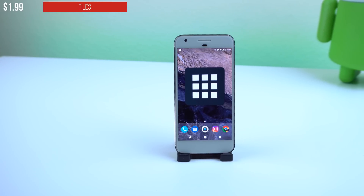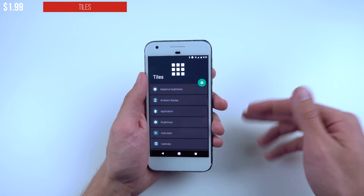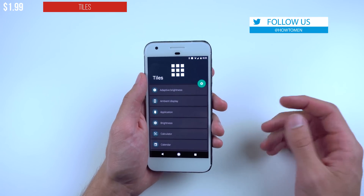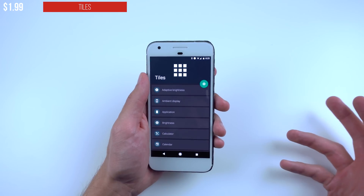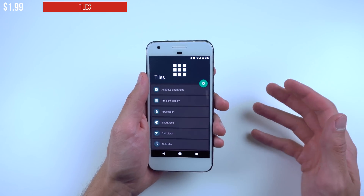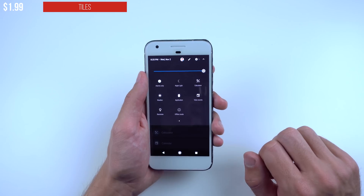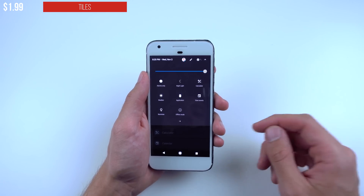Tiles is the next app. It's $1.99 in the Google Play Store, but I'll be giving away 10 promo codes to get it for free — just follow my Twitter at HowToMen and I'll be direct messaging the winners. This app makes use of the new Quick Settings API on Android Nougat to bring you even more quick settings toggles that you wouldn't normally see on a regular Marshmallow or Nougat device.